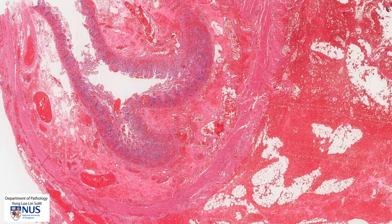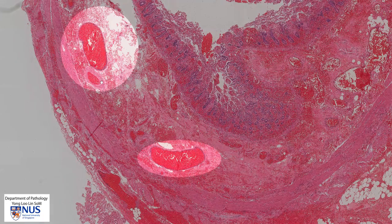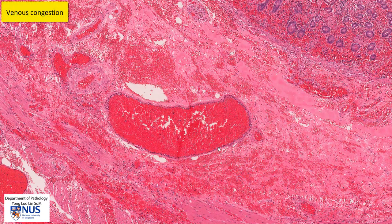In the bowel wall here, for example in the submucosa, we can see that there are some very large and dilated veins and these are full of blood. So we have marked venous congestion, and on top of that we also have blood that is extravasating out into the surrounding tissue.